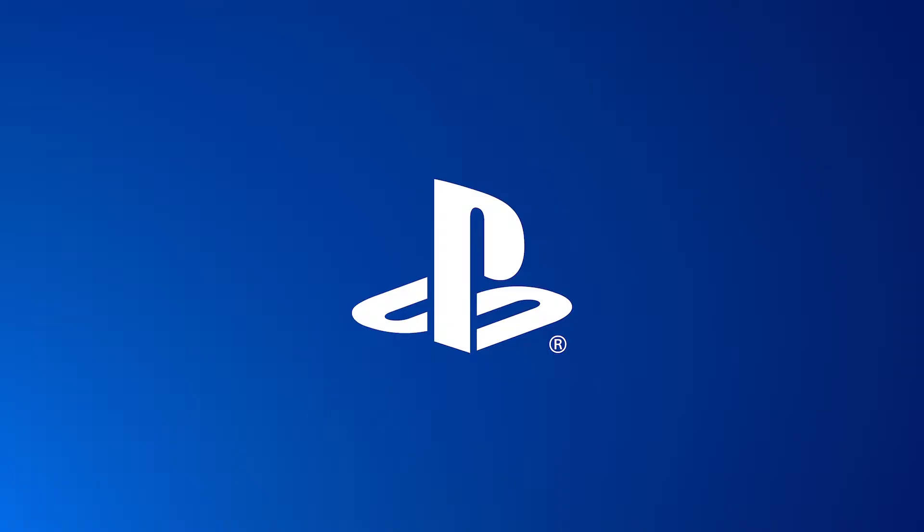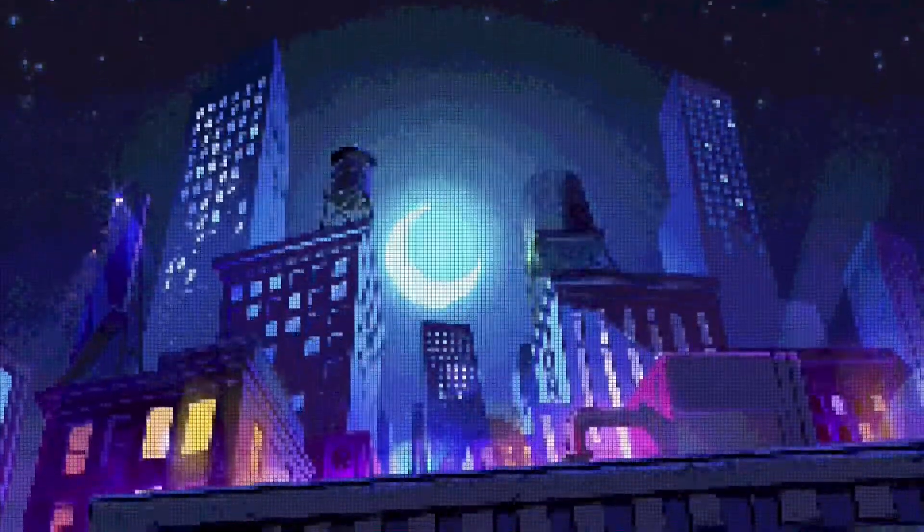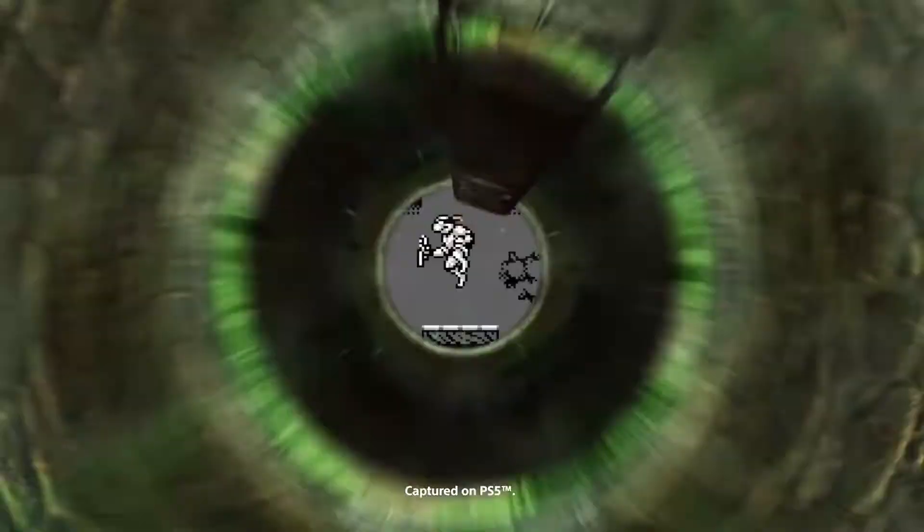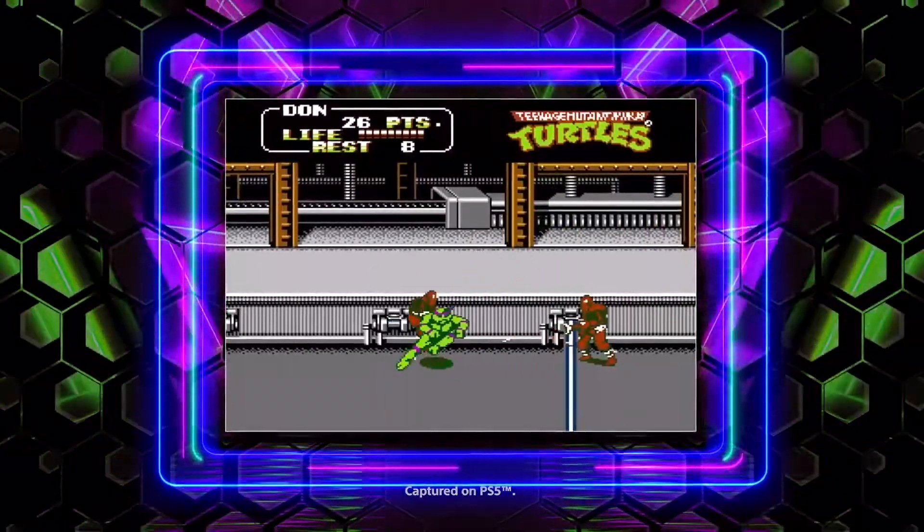Hello everyone, Curious Corduroy here, and it looks like the TMNT The Cowabunga Collection is getting a huge collector set, and it appears Sega is reviving two classic IPs with a rather interesting approach.